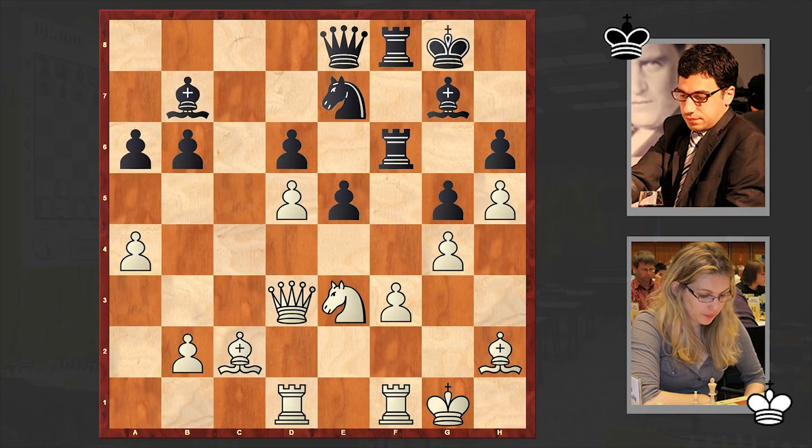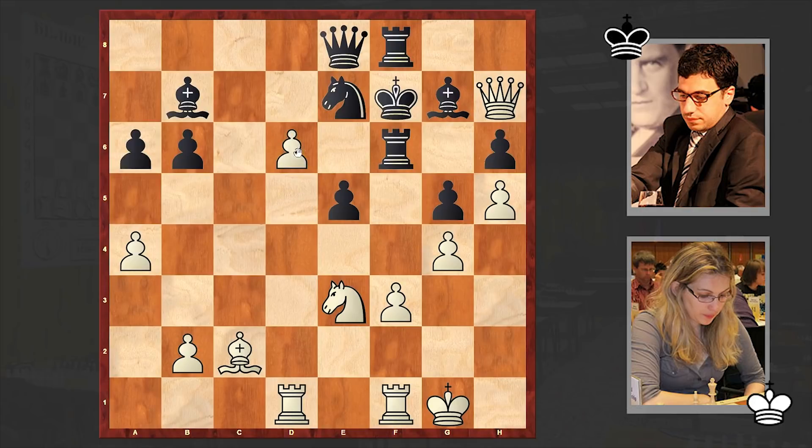Ready? Here we go. At this point white decided to sacrifice the bishop on e5 in order to break into the opponent's defense. Only after dxe5, Qh7 check followed, Kf7, d6. And with this move white is not only attacking the black knight but is opening up the a2-to-g8 diagonal. Bb3 is coming — Rh8, Bb3 check, Bd5.